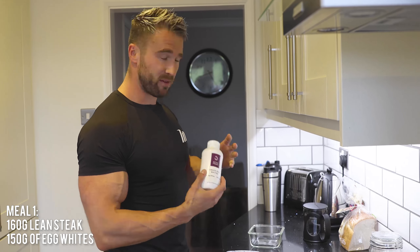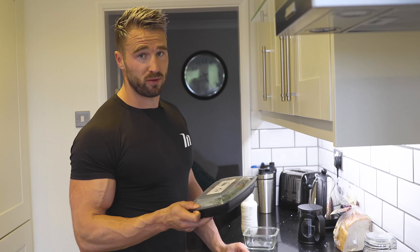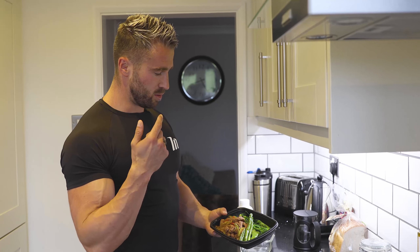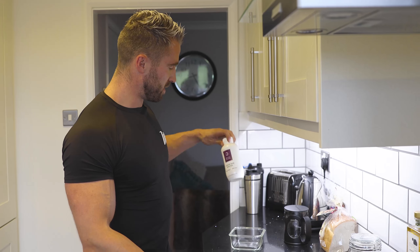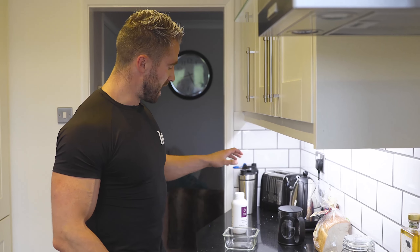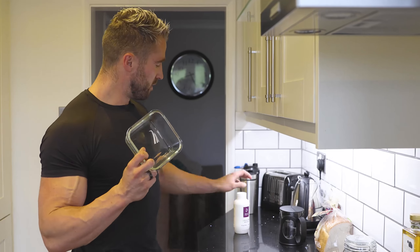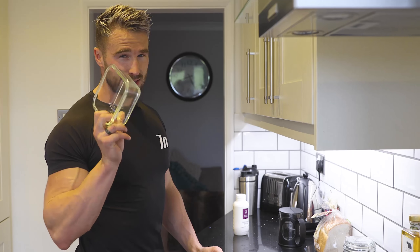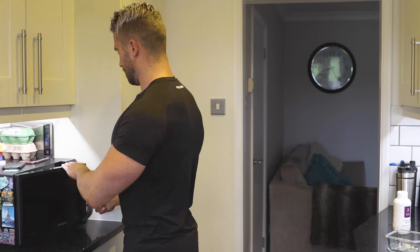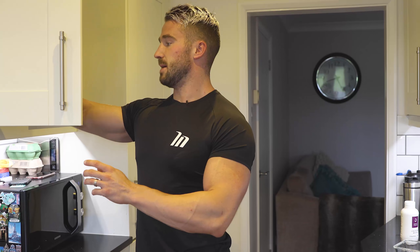First meal for breakfast I've got 160 grams of lean steak and 150 grams of egg whites. I have to admit I'm cheating a little bit — I have a meal prep company do a lot of my food for me. The best thing to do is heat up the steak and veg first, then do the egg whites separately and put them together. Try to use glass for egg whites so it won't stick as much. Bang it in the microwave and it's as simple as that.